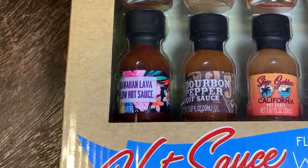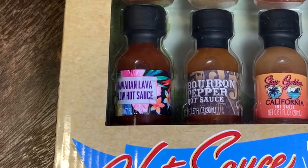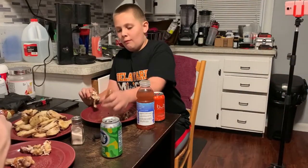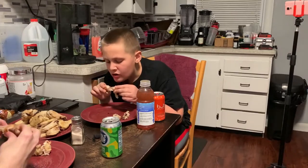Hawaiian Lava Flow Hot Sauce — it smells good. That's a tasty one, though. Yeah, it makes you want to get some more.